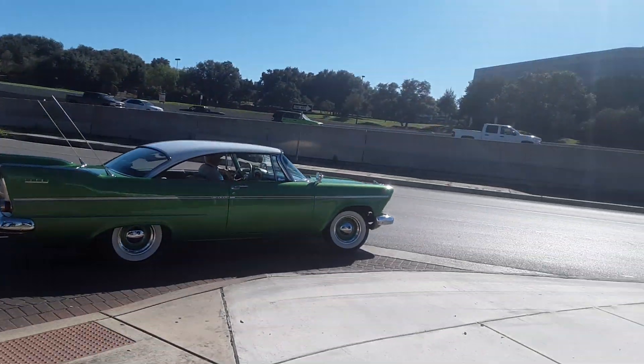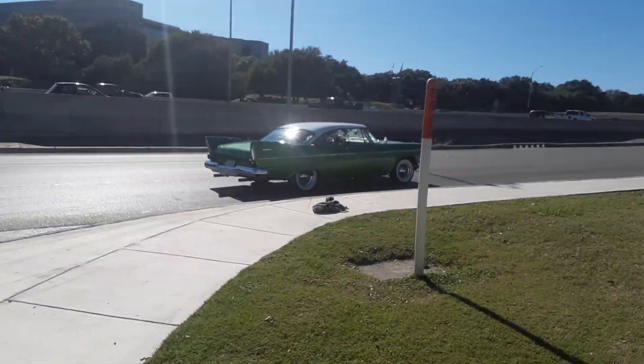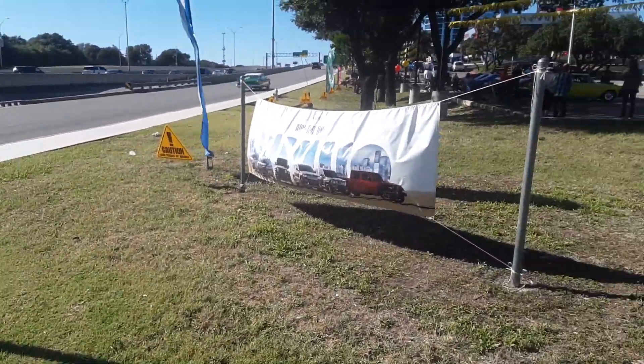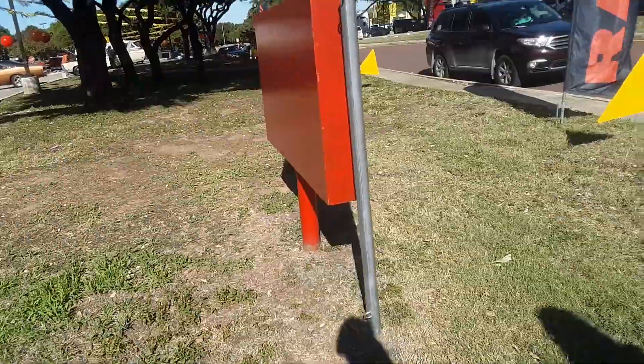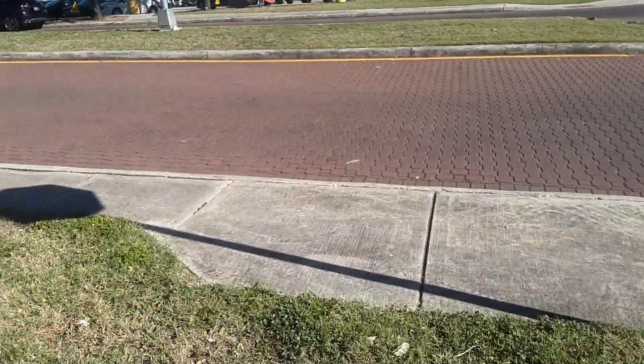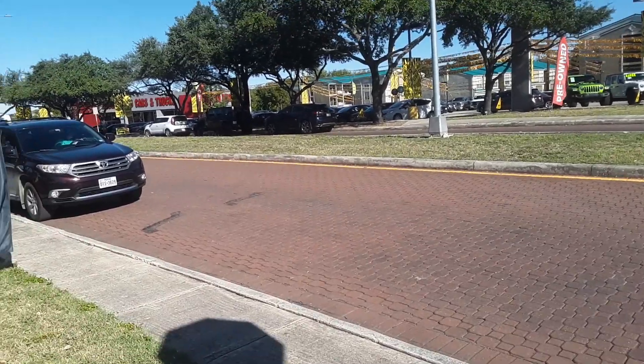That thing is sweet! Beautiful! That's just the cruiser — he ain't gonna do a burnout. Oh look, they're putting it on a trailer to take it. Oh, here comes a drop-top Challenger RT. Holy shit!